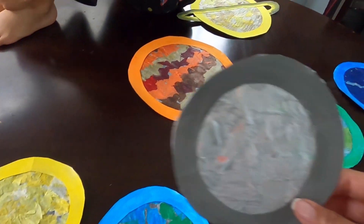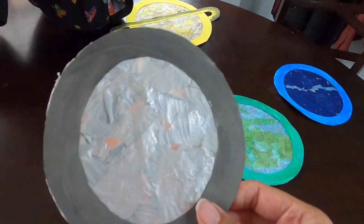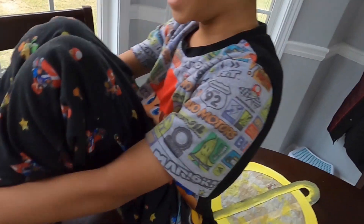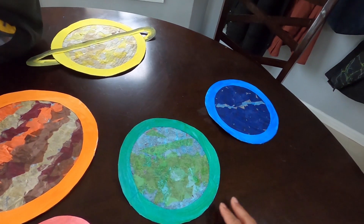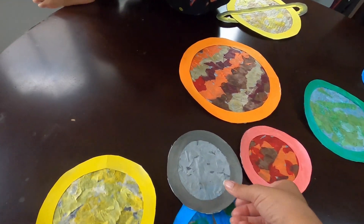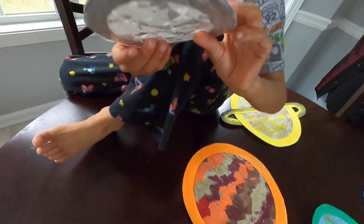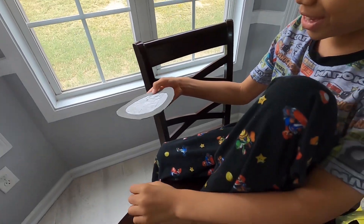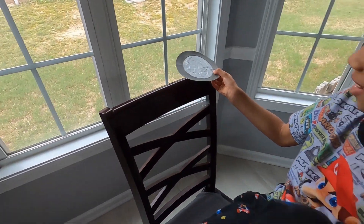It's the next day. We let our solar system sun catchers dry overnight, and now we're going to hang them on the window. Unfortunately, it's a cloudy day, so we'll check back on them on another day when it's super sunny. Let's go over them. Which planet is that? Mercury. And what color is Mercury? Gray — like silver.